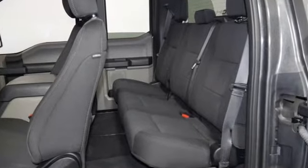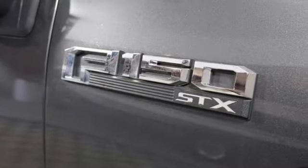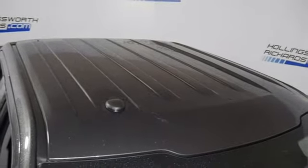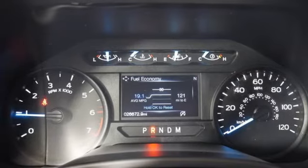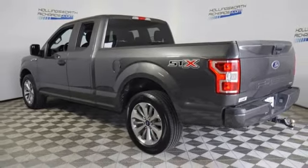Twin Turbo V6 engine, rear wheel drive, automatic transmission, trailer hitch receiver, AM-FM stereo radio, three 12-volt power outlets, manual tilting steering column, active grille shutters, gas pressurized shocks, and external memory control.